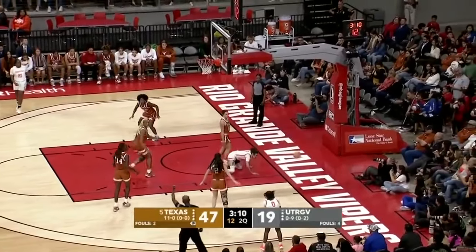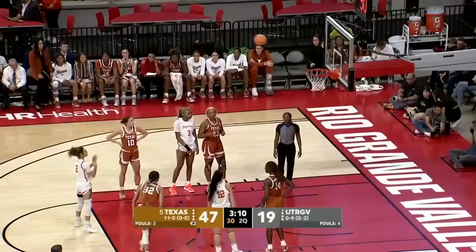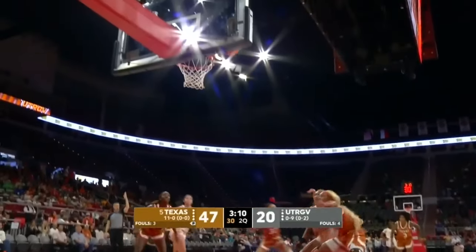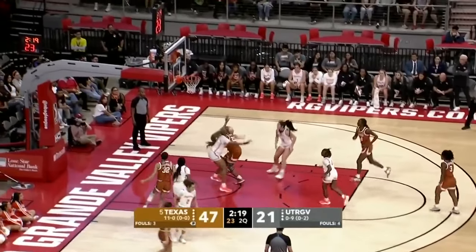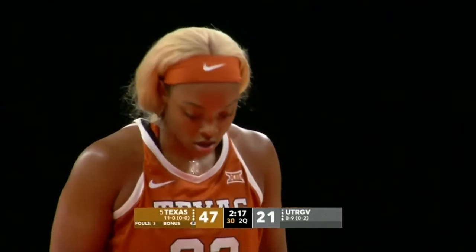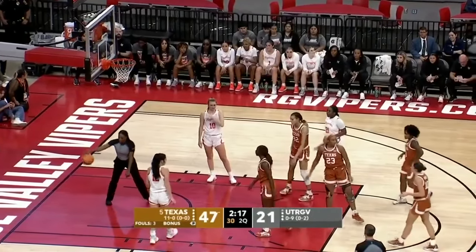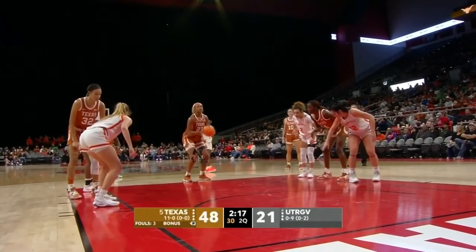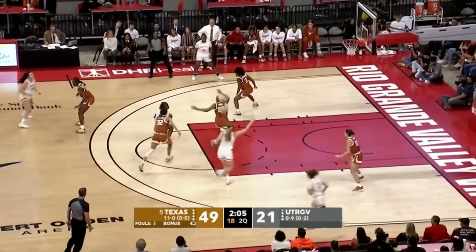Dorsey with 14 — works her way in, draws contact. She was seven for eight in the Vaqueros' last game. She's at all four today. Moore — second shot good as well. Texas UTRGV 24 to 8 right now.